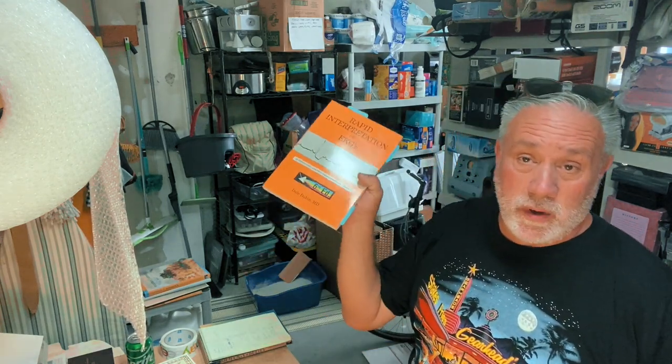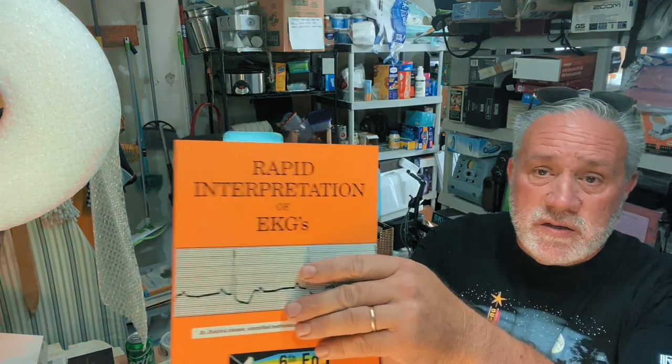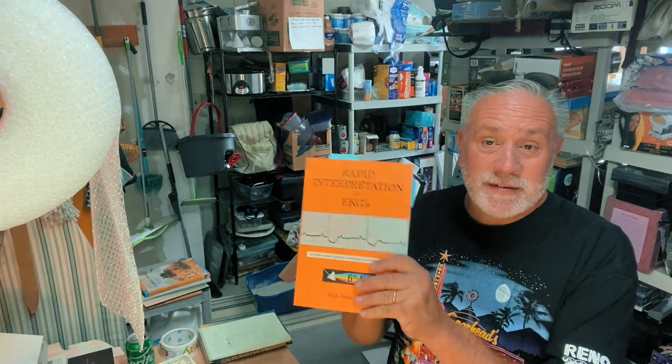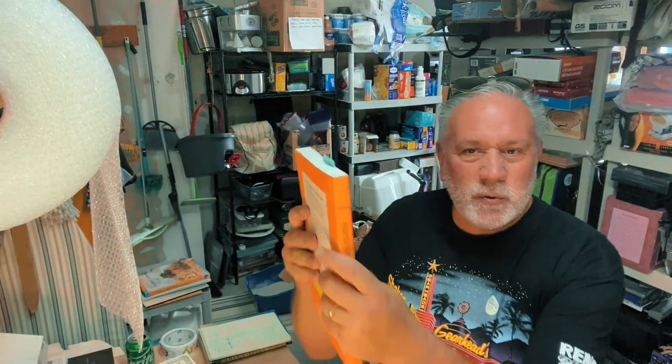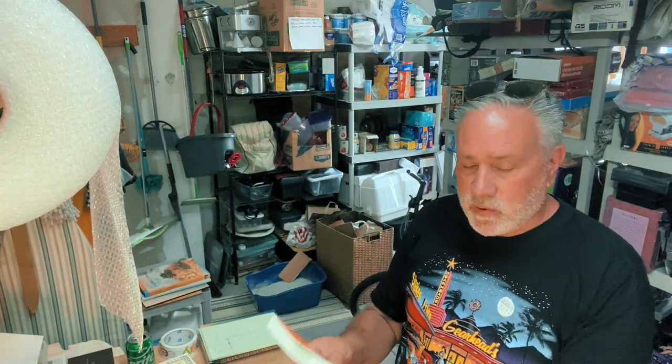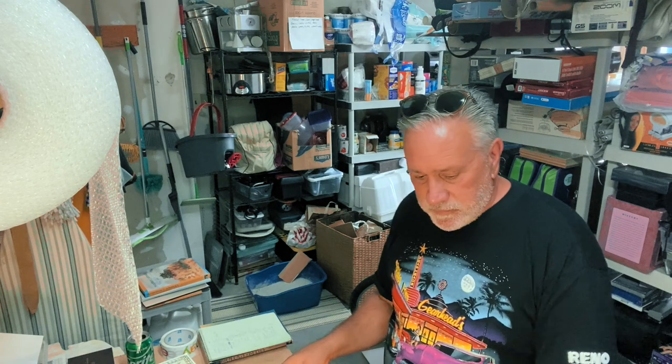Medical books — you find them all the time. This is a cool one I'd sold before, so I knew it was a winner. The only problem is I'm restricted on Amazon for it. It's called Rapid Interpretation of EKGs. You want a cheap education? Get a book bin — you'll educate yourself on every subject within a month. Those bins are full of law books, medical books, everything. Sometimes you want to keep cool books like this just to browse through.